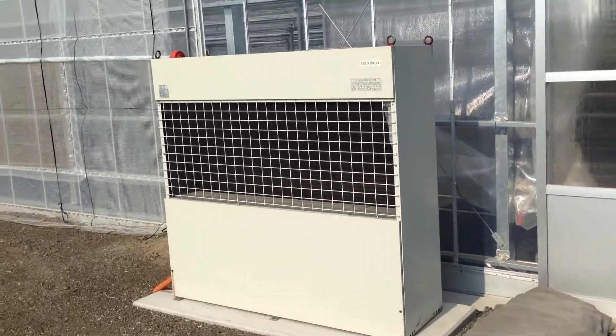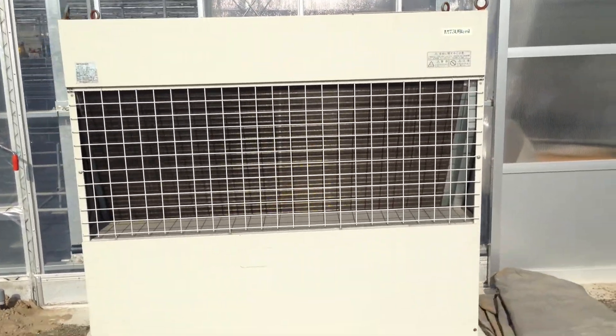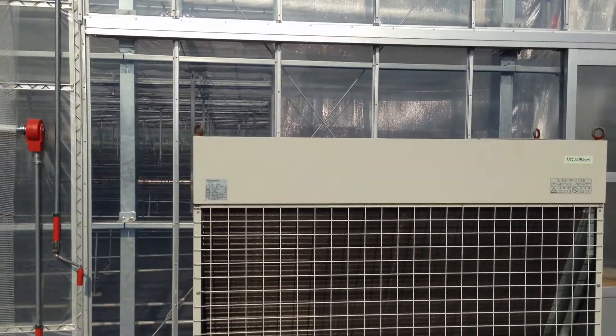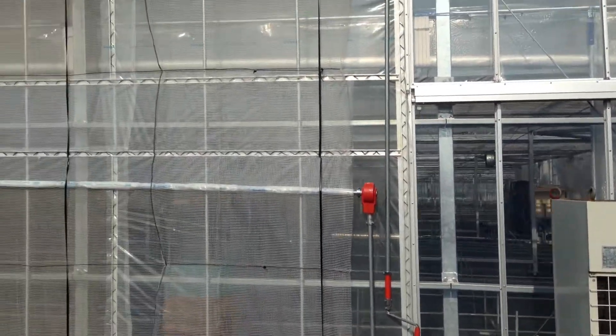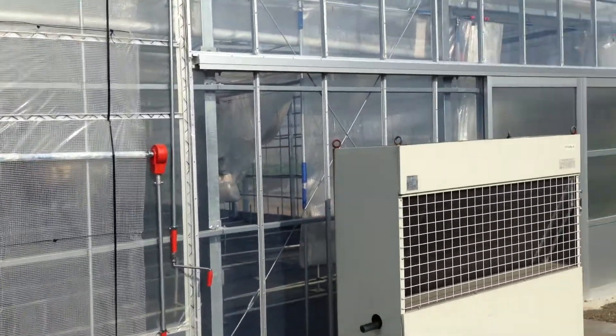Good morning, I was just driving past this and I noticed — well, I think that's the air conditioning — I noticed most because I've never seen one outside. These are called greenhouses or vinyl houses, and obviously there's a farmer and they're growing something.